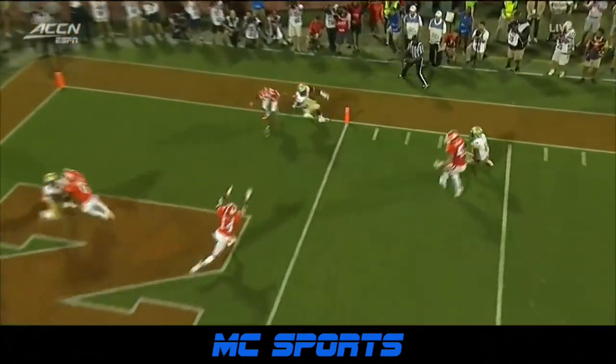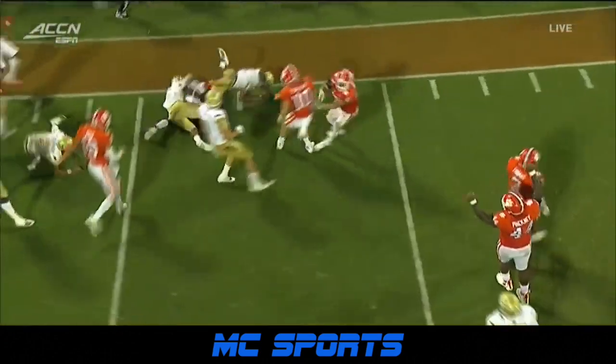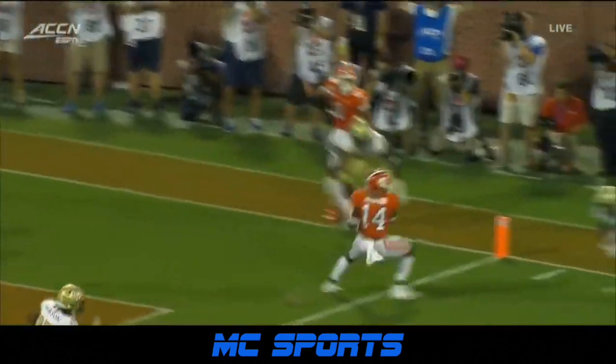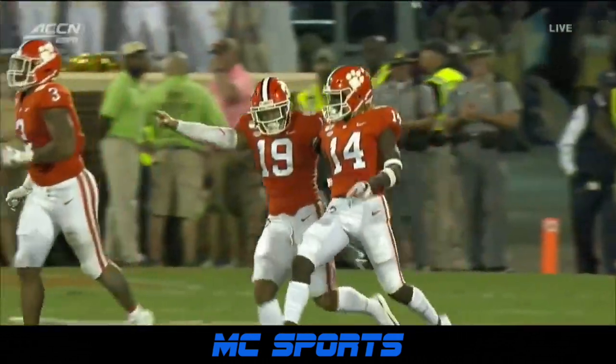It's a little play-action rollout. It looks like he has Jalen Camp in the corner of the end zone, just not able to get it up and down. Looks like Skalski, the middle linebacker, pursuing — gets his hand up, and that's what knocks the football.